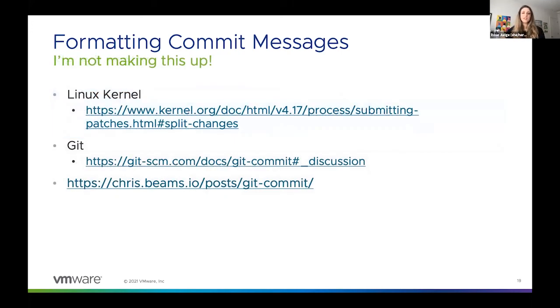This slide is just a quick pulse check with some references to other industry-wide best practices, similar to what I've mentioned up until this point. So if you're interested in reading more about what I've discussed, or you just aren't convinced or don't believe me, there are some links here that you can check out.